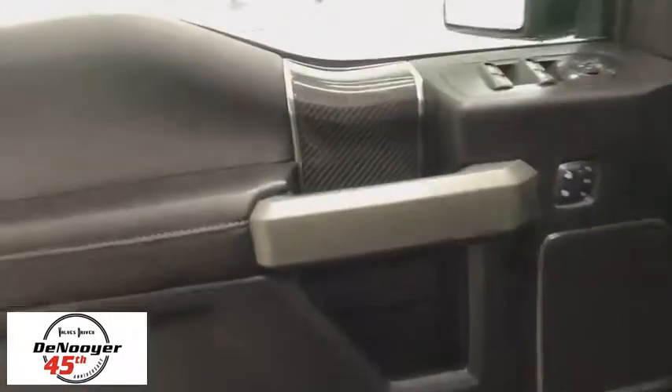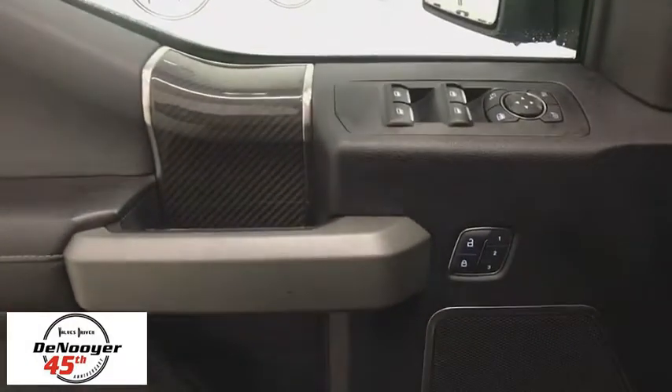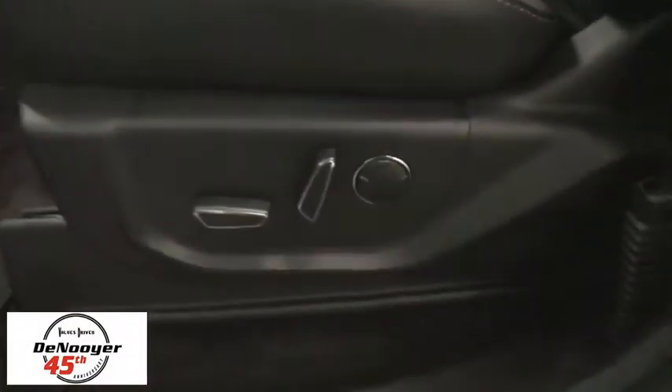Traction control. Dual airbags. Leather-wrapped steering wheel. Power steering. Four-wheel disc brakes. Security system. Electronic stability control. Fog lights.